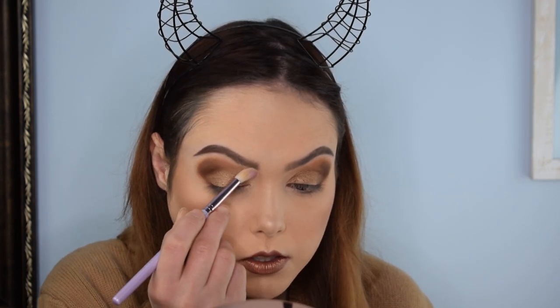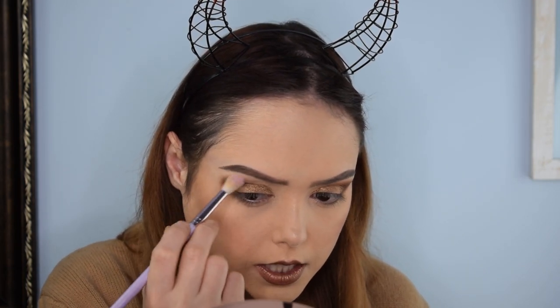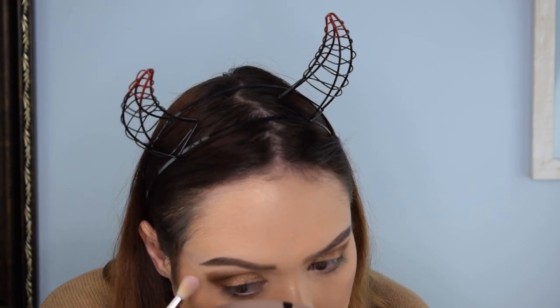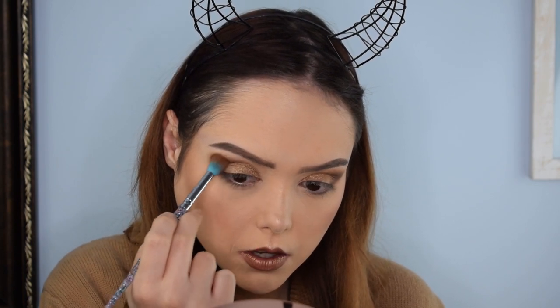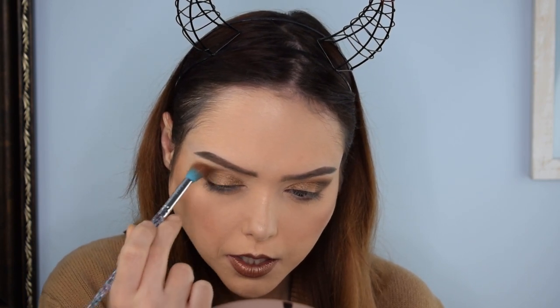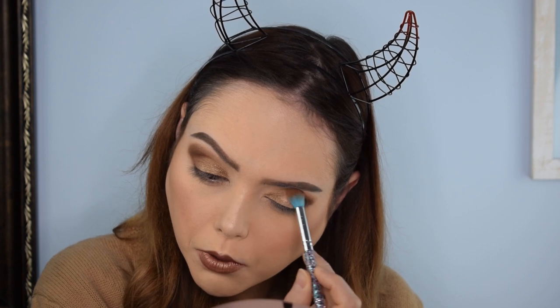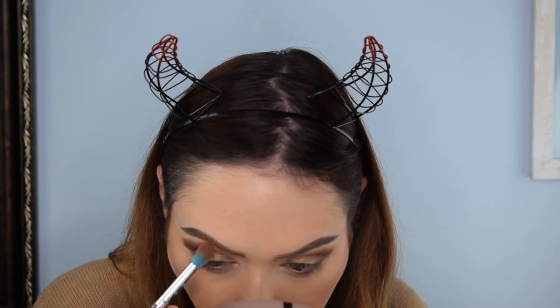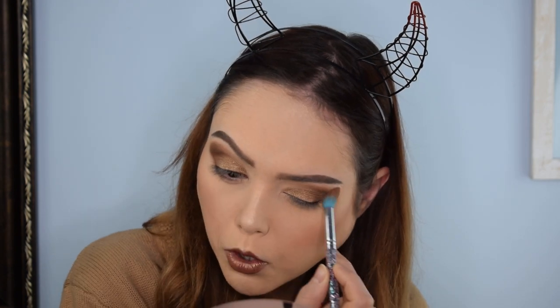I'm going to go in with Golden Girl and just do a little bit under my brow bone — it's just slightly reflective so it's going to give it a little bit of sheen. I'll do a little bit under the eye as well. Then I'm going to go back in with my taupe brown blending brush to add a little more darkness to kind of make up for where we put the shimmer. Now I'm going to do some mascara and we'll see how the finished product looks.